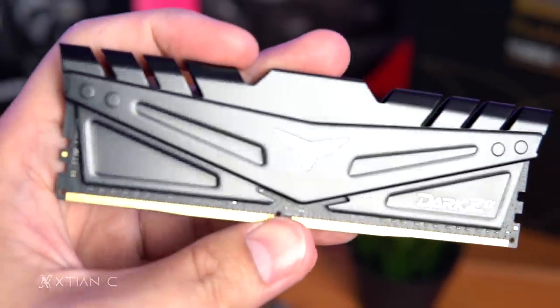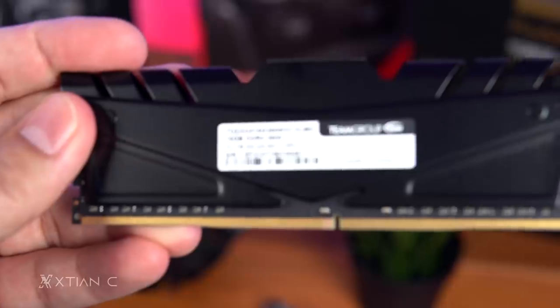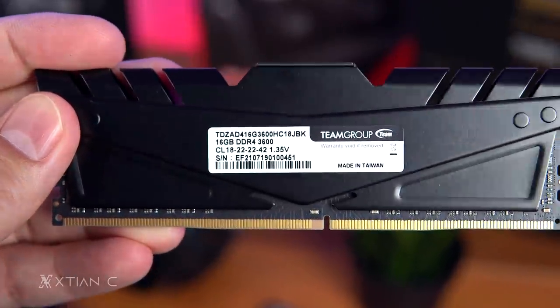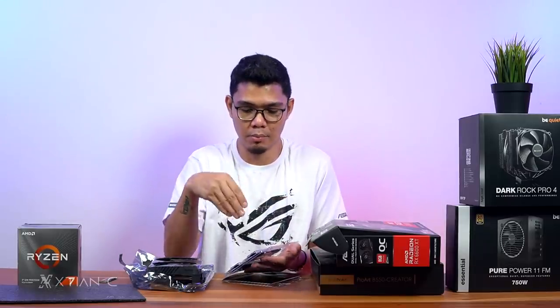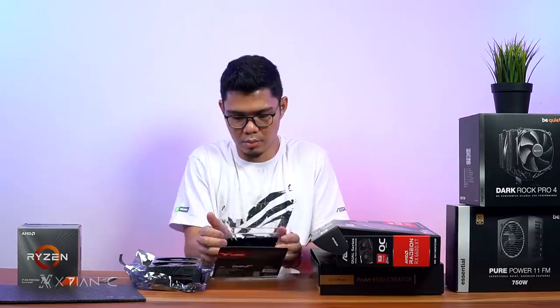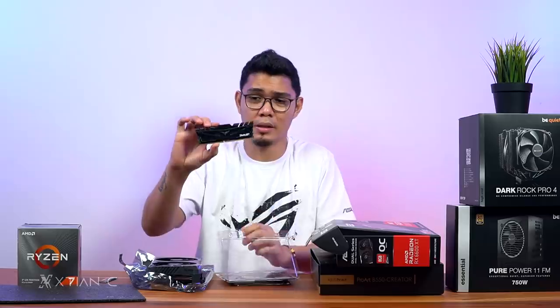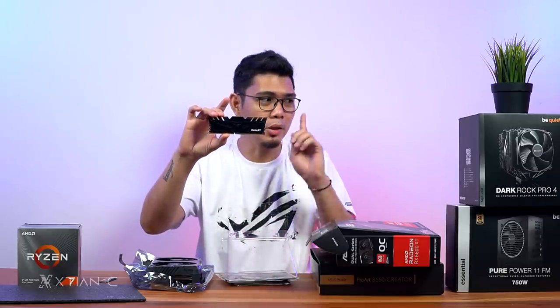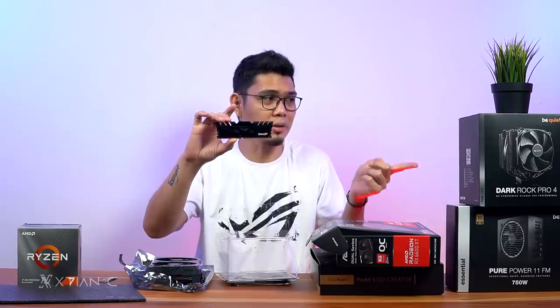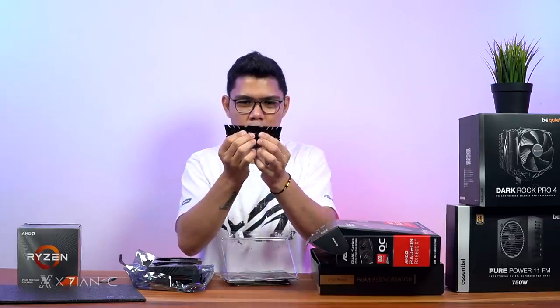Go with 16GB x2 rather than 4 sticks, so you can upgrade later. Dual-channel 16GB x2 is also faster with lower latency. Since this is a non-RGB build, I didn't pick RGB RAM. The cooler might be a problem though — the DarkRock Pro 4 may be too tall for this RAM.